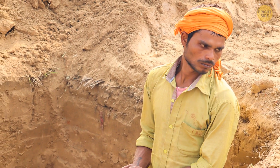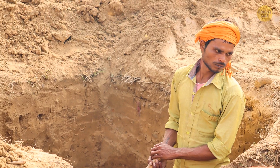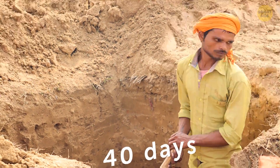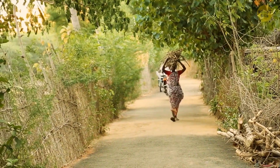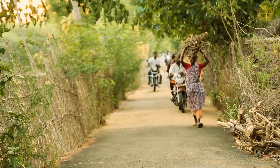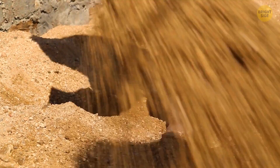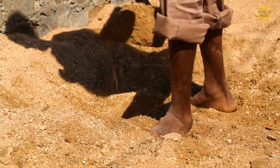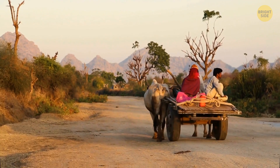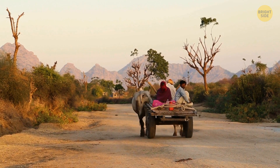One man in a drought-ridden part of India has done the truly impossible — he dug a well in only 40 days. His wife wasn't allowed to draw water from a well in the village because of the caste they belonged to. The man decided to dig a well by himself and give a source of water both to his family and the community.